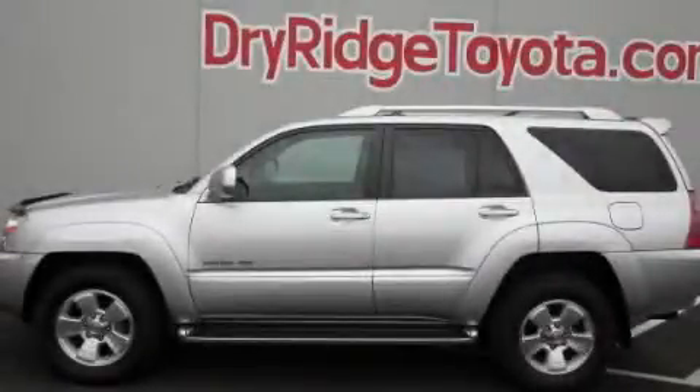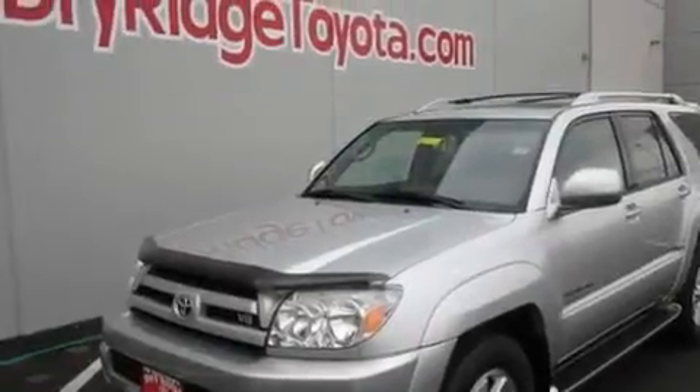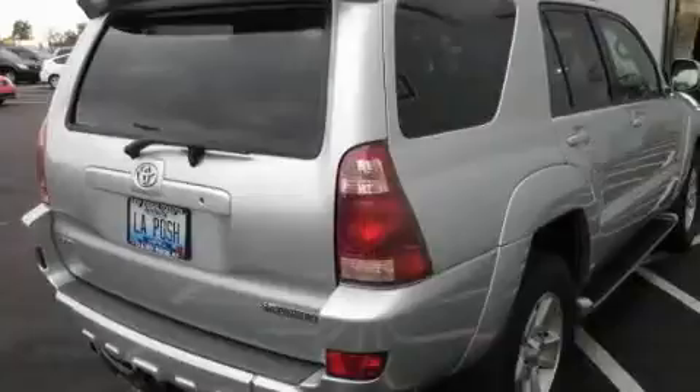This is a 2004 Toyota 4Runner, for when safety, size, and space are of importance. It has a 4.7-liter, 8-cylinder engine, an automatic transmission, and 4-wheel drive.